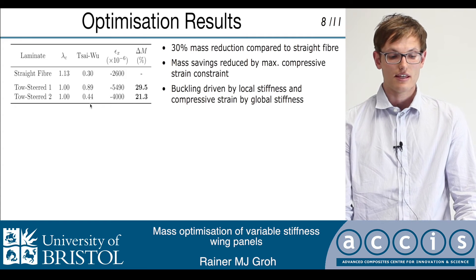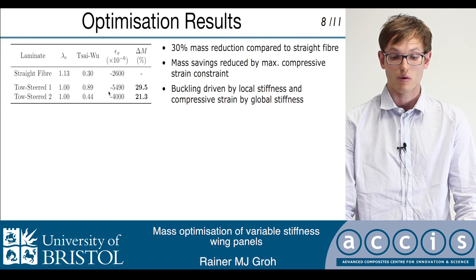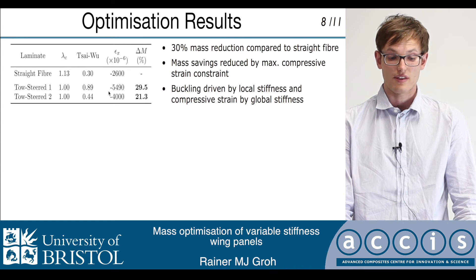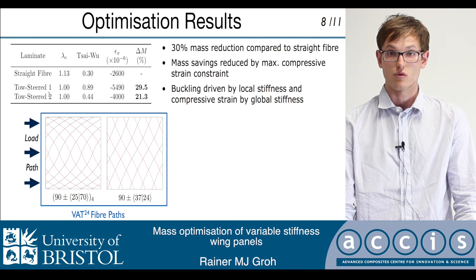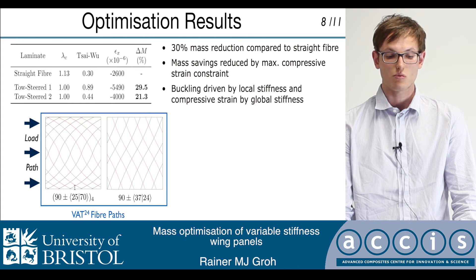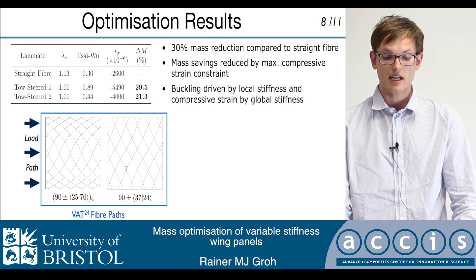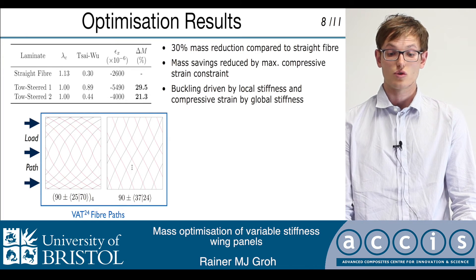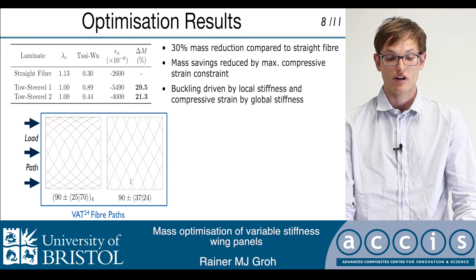The reason why the first tow-steered design, which does not have the compressive strain requirement imposed, works better than the second one can be seen from these fiber paths. In this ply you can clearly see that the fiber paths basically increase the stiffness towards the edges where we have the supports, so that we're redirecting loads to the supported edges. The second ply is introduced by the optimizer in order to impart shear strength and strength in the lateral direction.